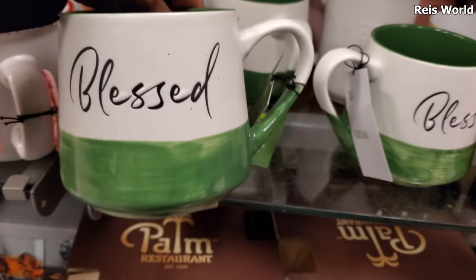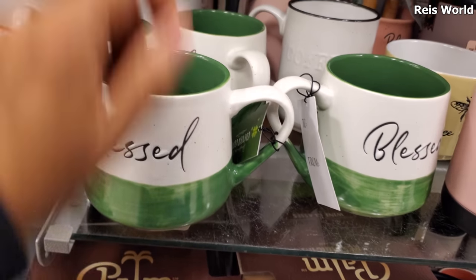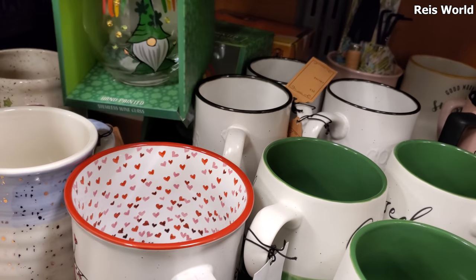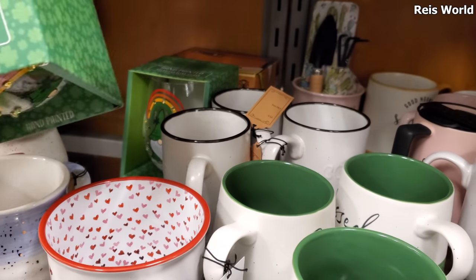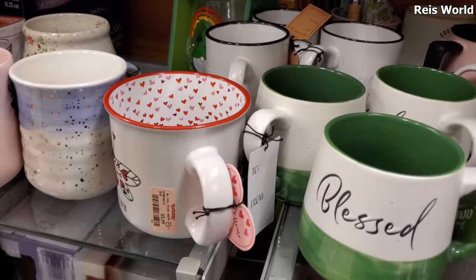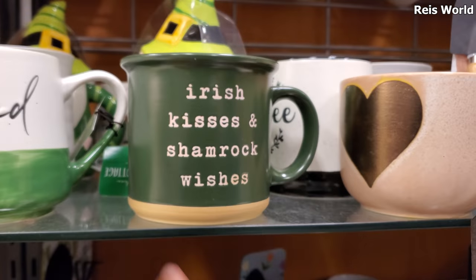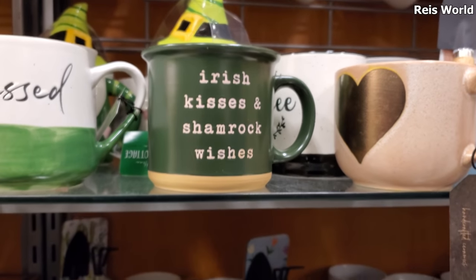They also have 'Love Bug.' Let's see 'Blessed' in green — these are five dollars. I like that green color. And in the back this is hand-painted again with the gnome, so if you're not feeling the gnomies, you don't buy it. These are five dollars. This one says 'Irish Kisses and Shamrock Wishes.'